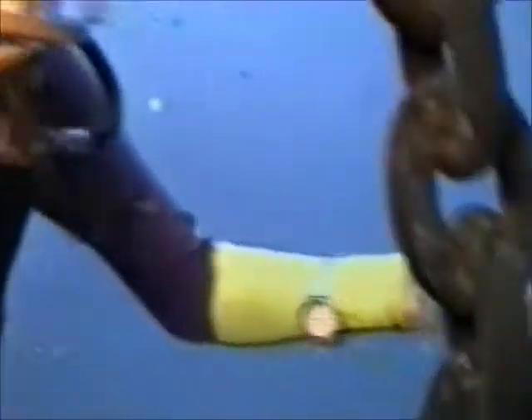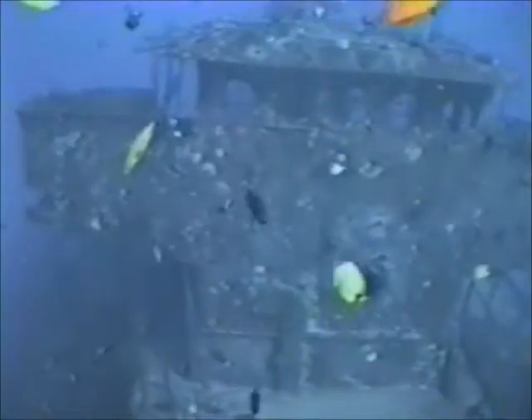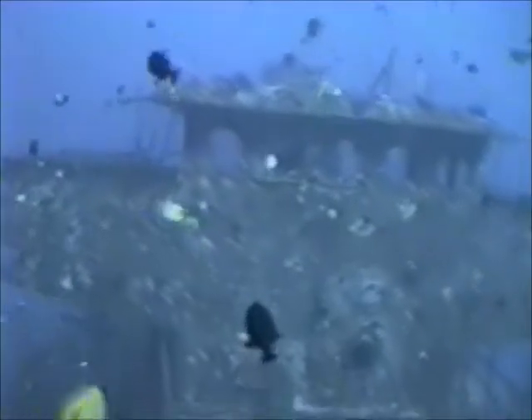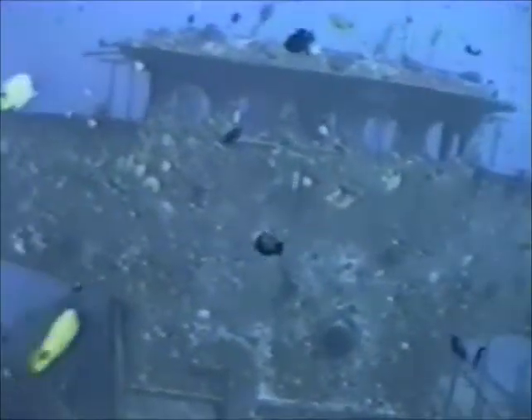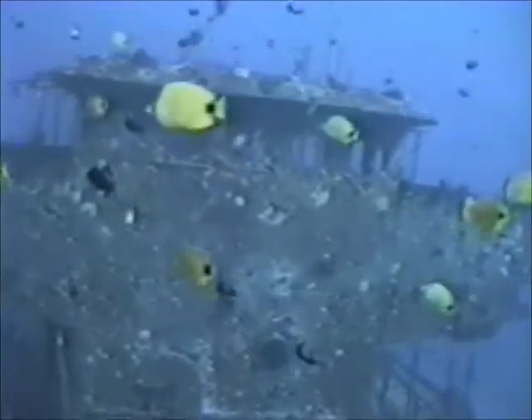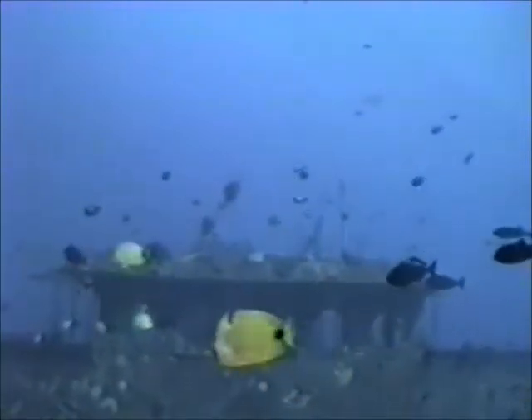We're live underwater at 60 feet, and we're going to see an absolutely incredible artificial reef. Let me move my hand down this chain and point my video camera to this wreck. This is a wreck that is now the artificial reef — it is a Y057, a yard oiler. This ship was actually built in 1944.